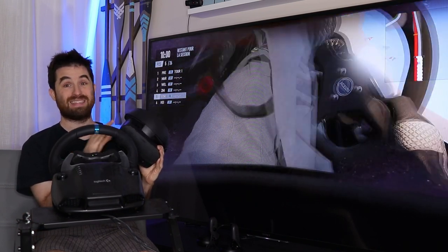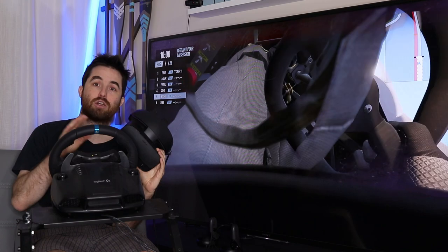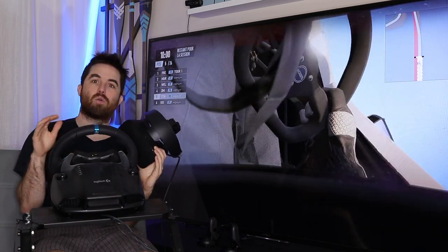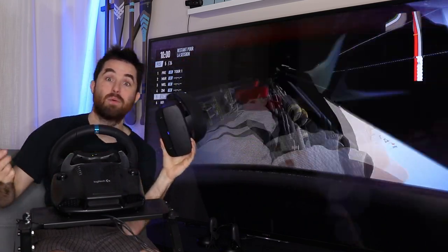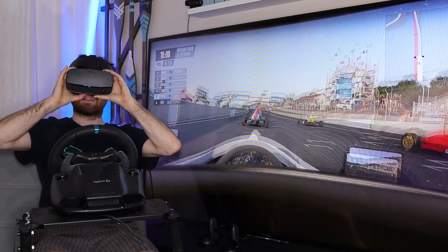I want to review the Rift S not only for those who exclusively play sim racing, but more for those interested in sim racing who also want a good headset for other experiences — you need the great controllers, but you're asking yourself: is it good enough for sim racing? And the answer is yes. Compared to the Odyssey Plus, please don't sell your Odyssey Plus for this — they are about on par. You can't go wrong with either for sim racing. But if you want to buy your first headset, this is a great buy.